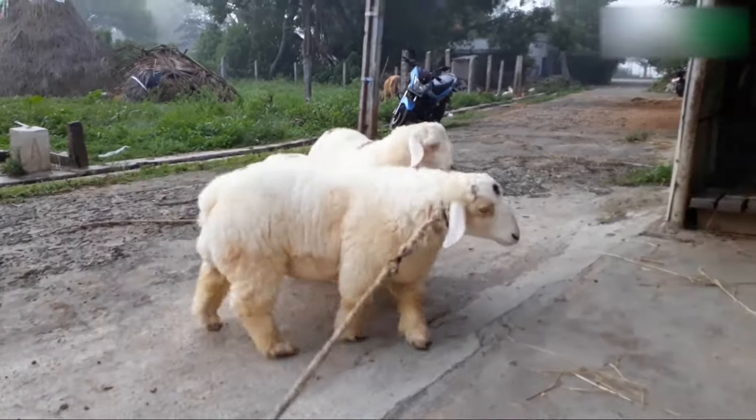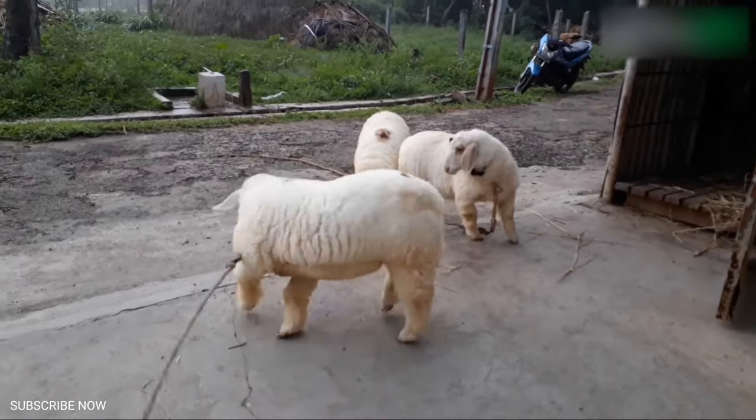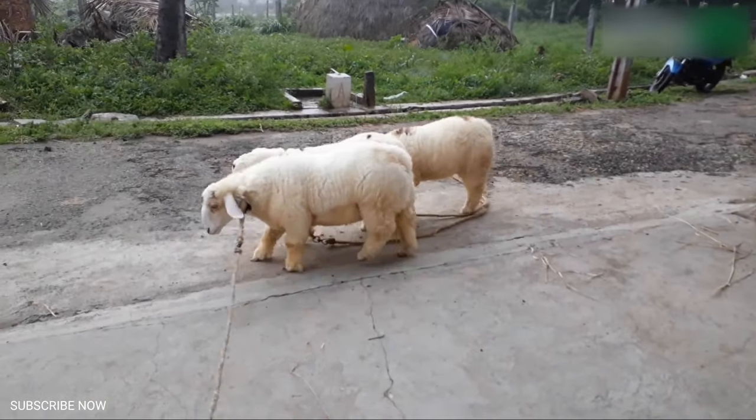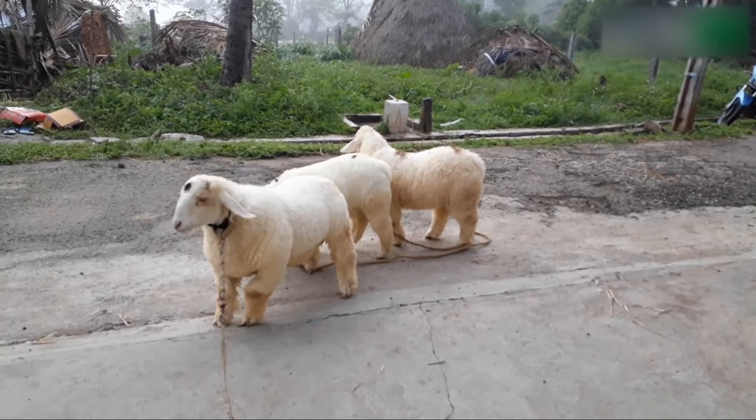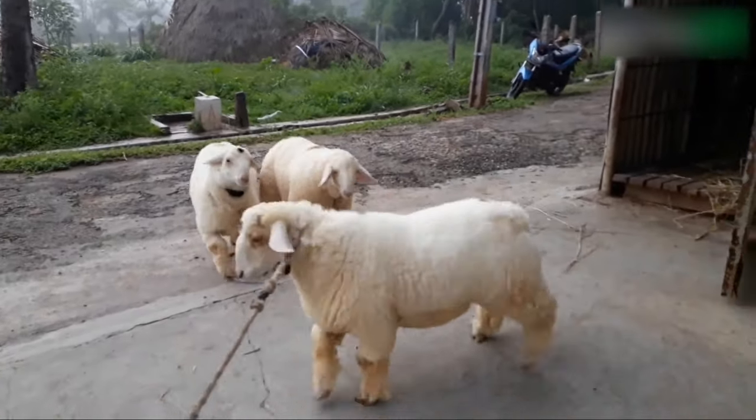Generally an adult male Mundia sheep weighs about 35 kg whereas a female sheep weighs about 25 kg. This sheep is considered the best mutton-type conformation among other Indian sheep breeds.